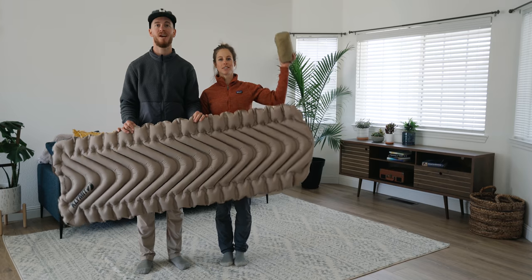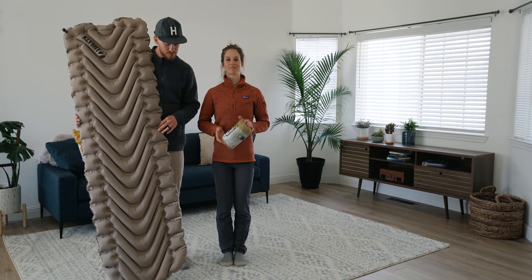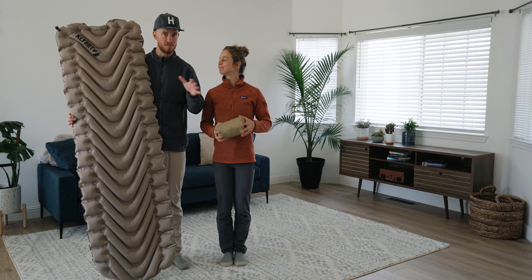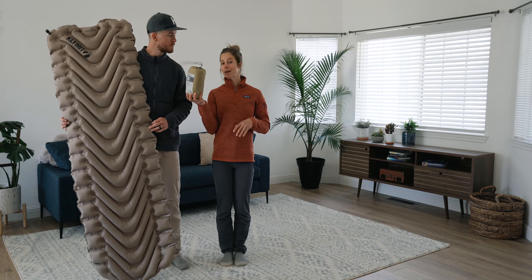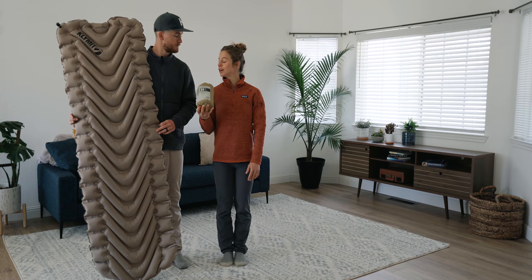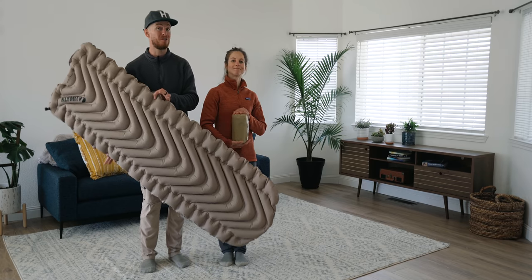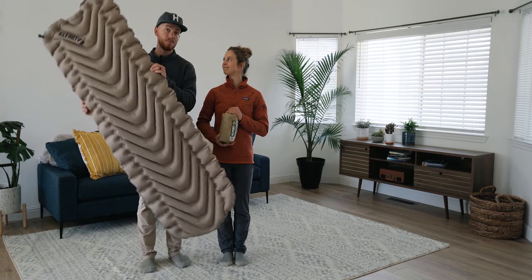Sleeping pads — pretty much an air mattress. You blow it up and it keeps you off the ground. Ours is the Climatic Static V. It's definitely not the best pad on the market, a little bit cheaper, which is why we bought it, but it totally does the job. Keeps you warmer than sleeping right on the ground and prevents any rocks or bumps from disturbing your sleep. A couple things we like: the way the cells are designed, you don't really roll off the pad too much, and they're pretty comfortable. Also, the packability — it's super lightweight and easy to pack, about the size of a Nalgene. These are the sleeping pads we're going to use for our first couple of trips, but we're thinking about upgrading later this season.